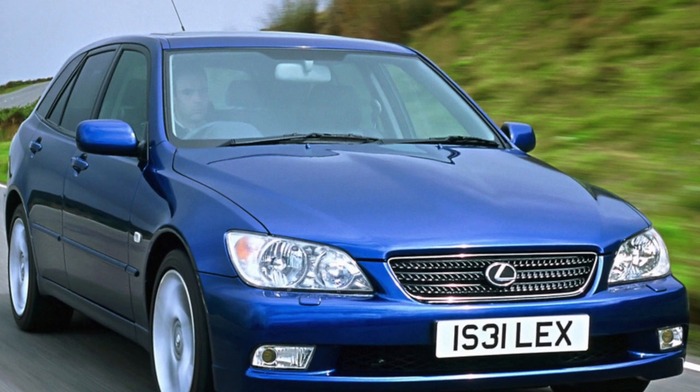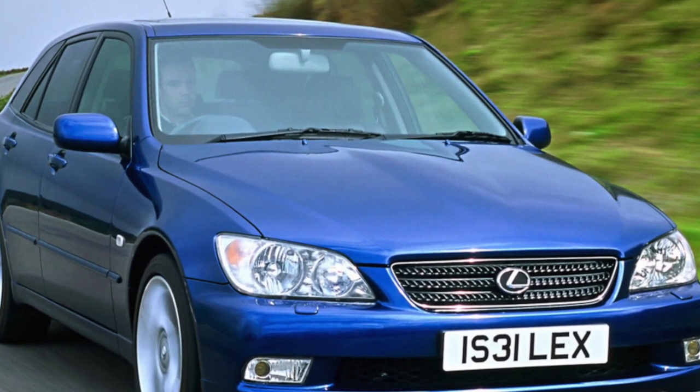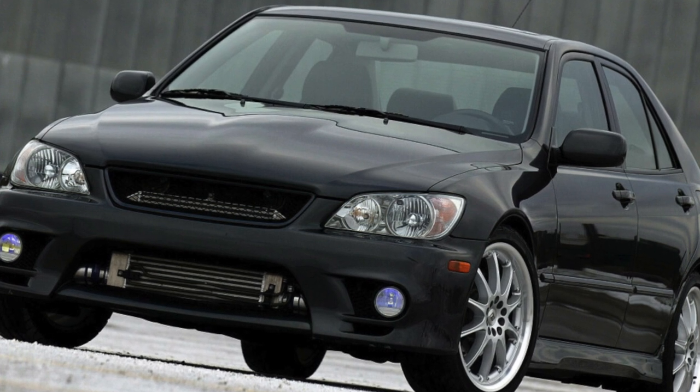Masters recommend changing the timing belt every 100,000 kilometers. At the same mileage, valve clearances are adjusted — traditionally for Toyota Motor Co. products, the engine is not equipped with hydraulic lifters.